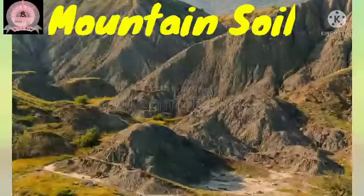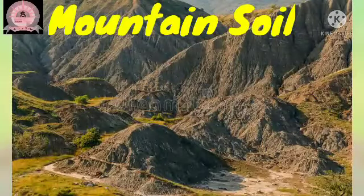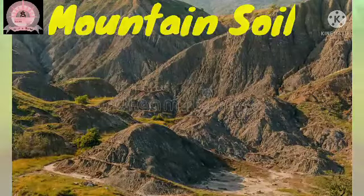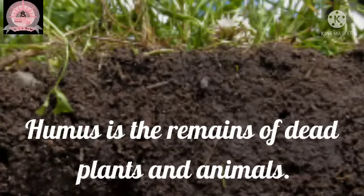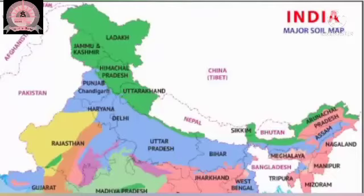Mountain soil is very rich in organic matter and humus. Please remember, humus is the remains of dead plants and animals. Mountain soil is found in the hilly areas of Jammu and Kashmir,